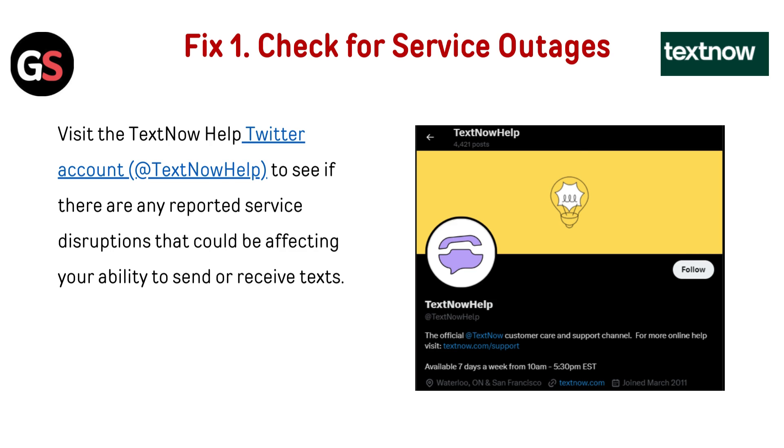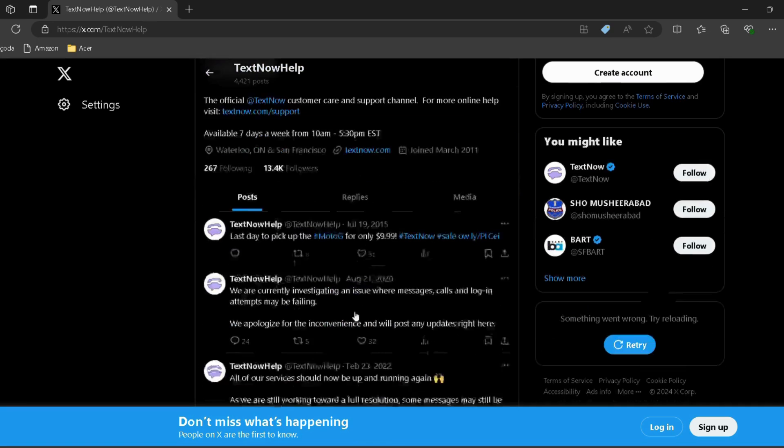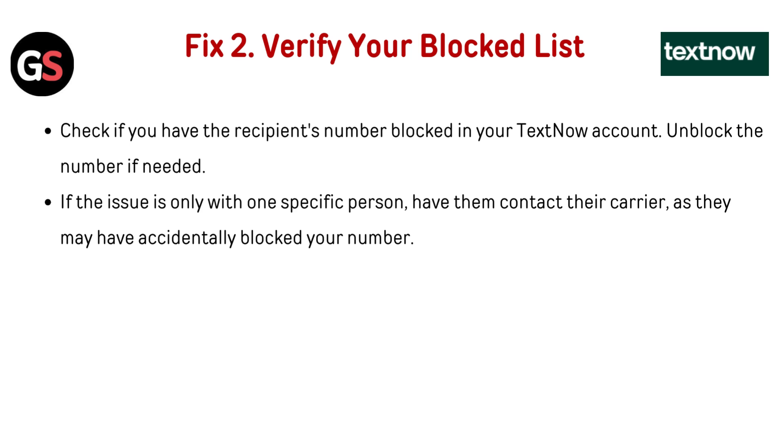Sending multiple texts in a short period may trigger spam filters, temporarily blocking the service. Fix one: check for service outages. Visit the TextNow Help Twitter account — I've provided the link in the description — to see if there are any reported service disruptions that could be affecting your ability to send or receive texts.